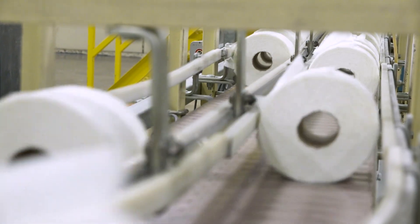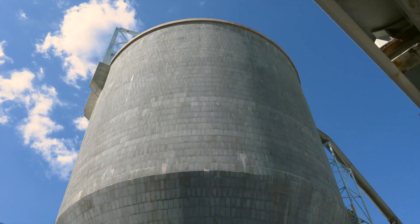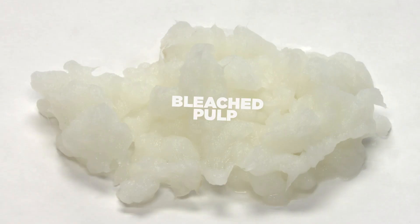Tissue starts like so many of our products with our favorite raw material, wood, which gets chipped, screened, soaked, and cooked in a really big tank to produce pulp. This brown stuff gets bleached before it transforms into some soft, velvety, absorbent goodness.